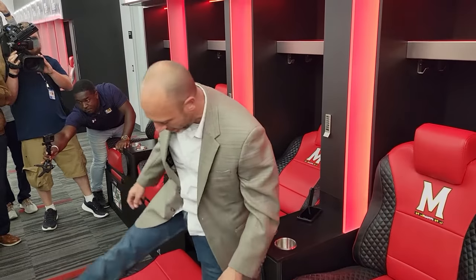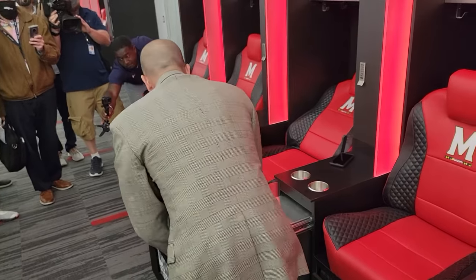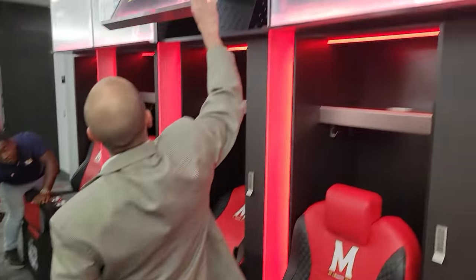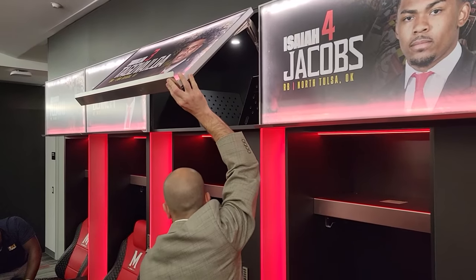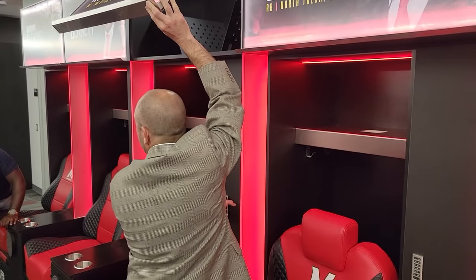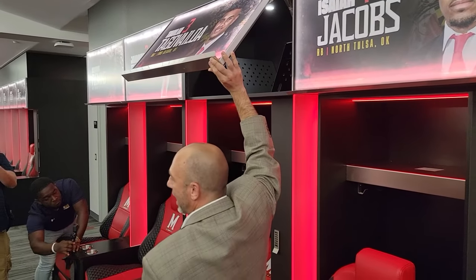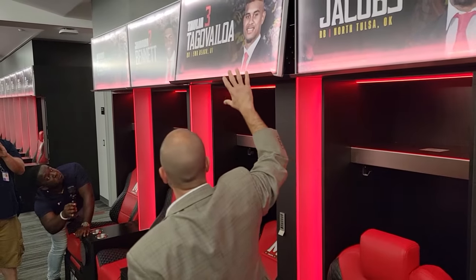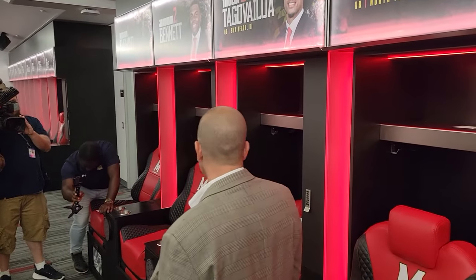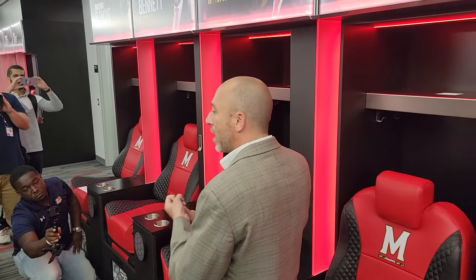In addition to that, we also have plenty of locker space — not only underneath, but in the sides and up top — for shoulder pads, helmets, and personal storage. The locks are already in combo. It's just shelves with numerous connectivity so players can also plug in any of their devices. The most important feature, in my opinion, is that it is 100% ventilated, so all of their gear can go in here and be dried, cooled, and cleaned.